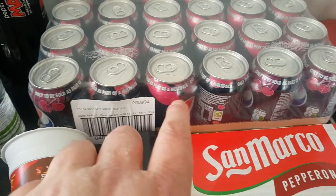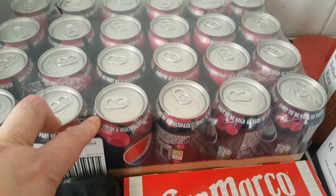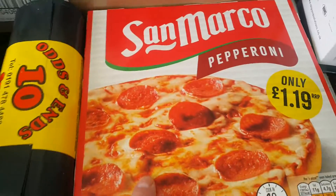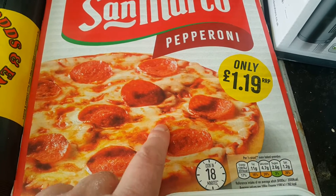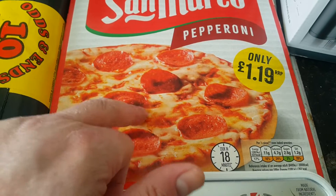Right, very quick haul video. First item is two cases of Cherry Max, 24 cans per case — the other case is in storage. I just popped to the shop so I thought I'd get one of these pizzas, because I did buy a toaster of them. I haven't got any idea how it works though, but you can cook pizza in there so I thought I'd give that a try.